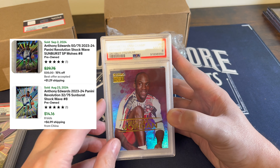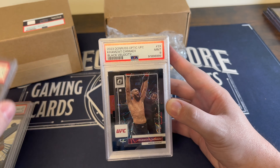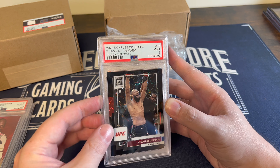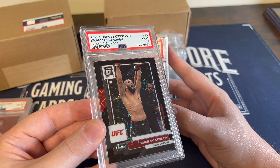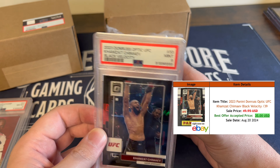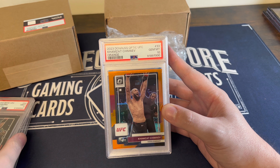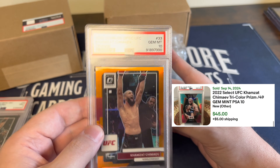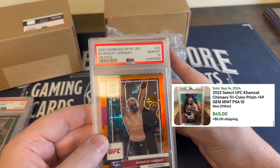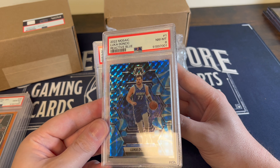Got a couple of Jordans in here — Jordan 2021 Metal Universe got an 8. Comzat Black Velocity got a 9, and that one is numbered to 39, very nice. Look at the orange one numbered to 49 — got a gem 10. Unfortunately this Luca here only got an 8, but still a very cool card.